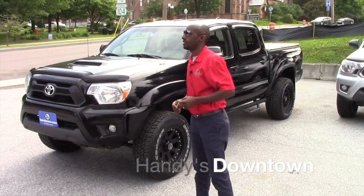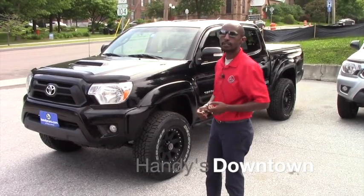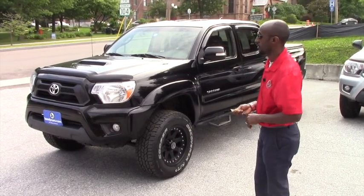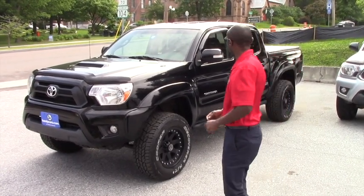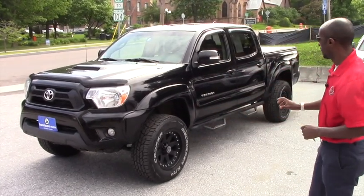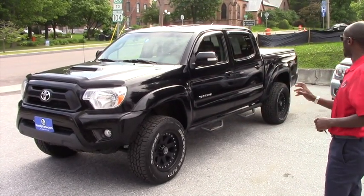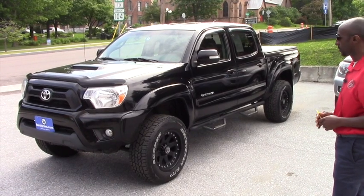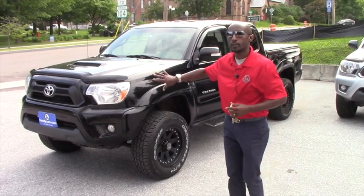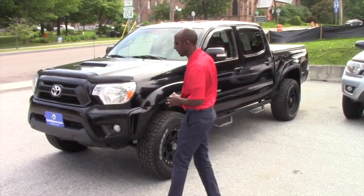Good morning Trevor. This is Jamari here at Handy's Downtown. Thank you for asking for more information about this vehicle. It's a 2012 Toyota Tacoma. This vehicle, as you can see, is very nice — lifted up a little bit with very nice road wheels, sport version. I will send you this quick video so you will be able to see the real picture of this vehicle.